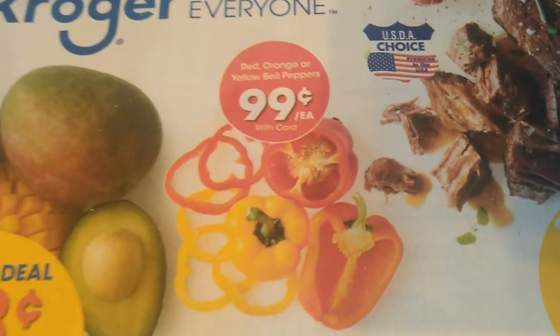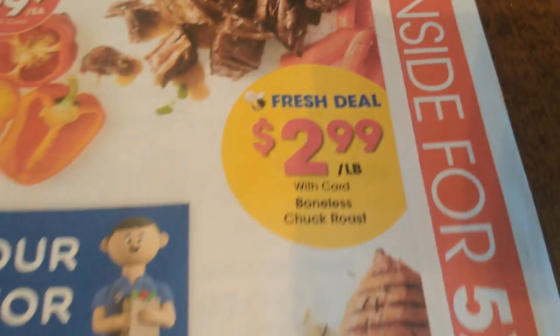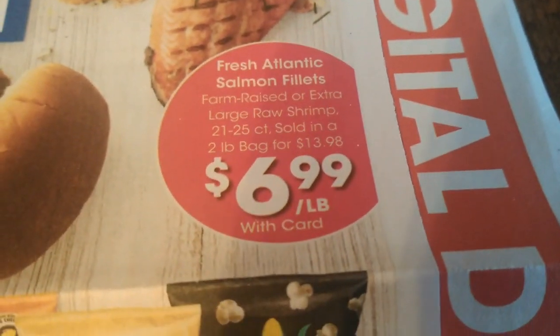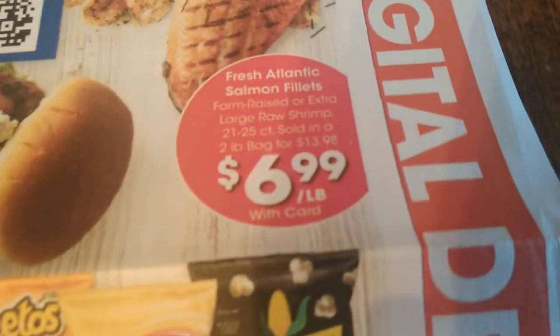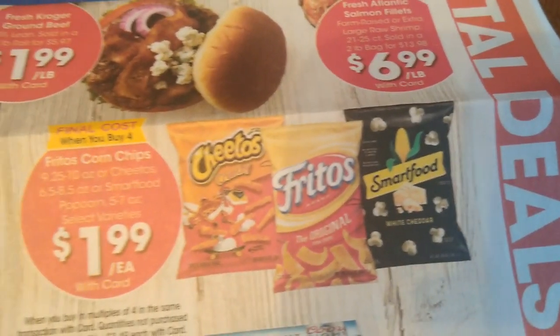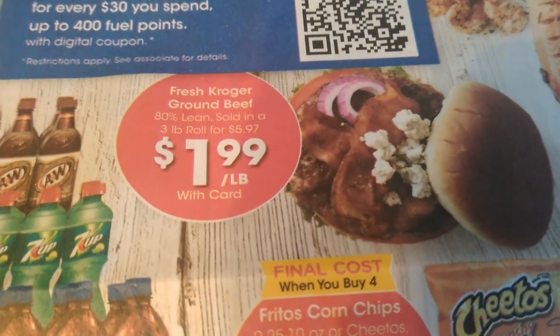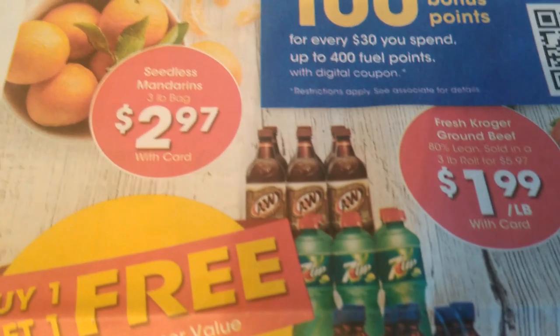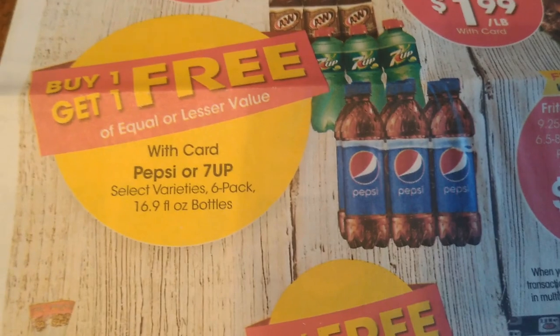Really great deal on avocados here for 68 cents each. Bell peppers are going to be 99 cents and boneless chuck roast just $2.99 per pound. Reminder that I'm in the greater Cincinnati, northern Kentucky area and my ad may vary slightly when it comes to meat or produce, but most of the time we're going to find similar if not completely identical deals. Everything else is usually the same aside from meat and produce.